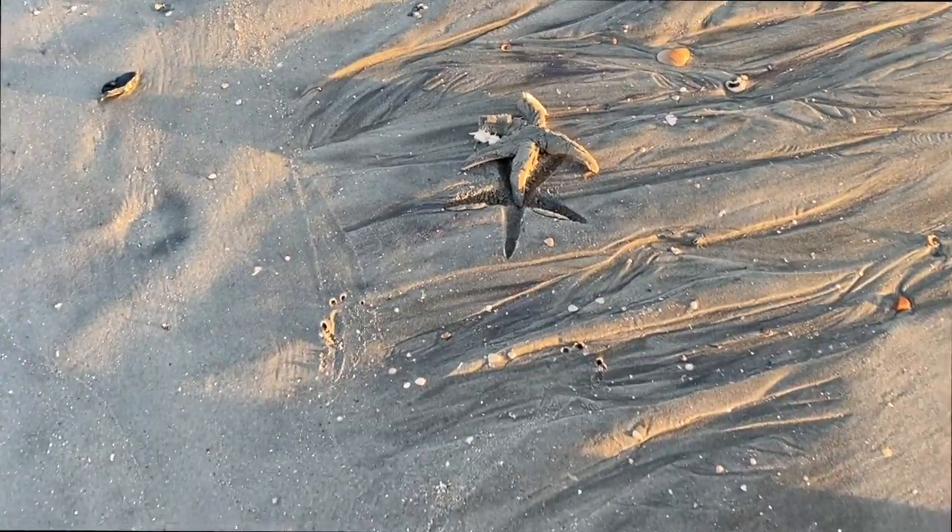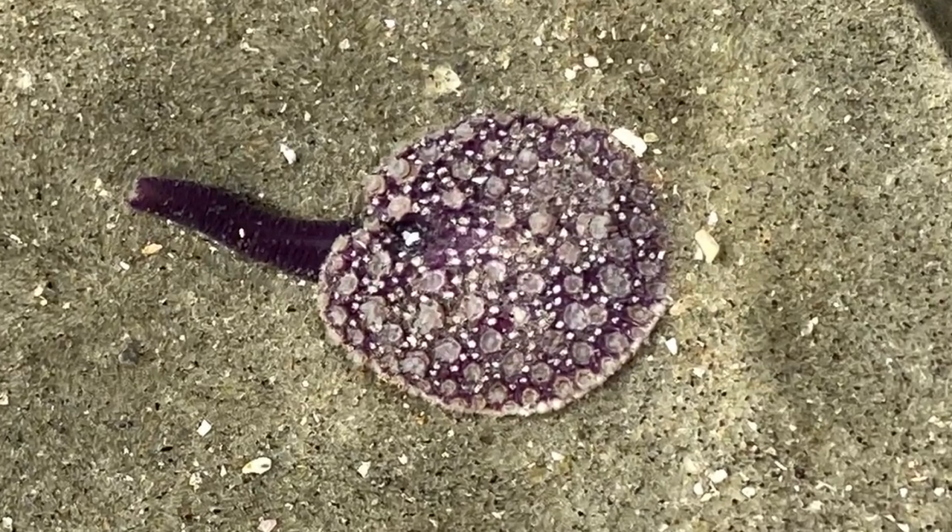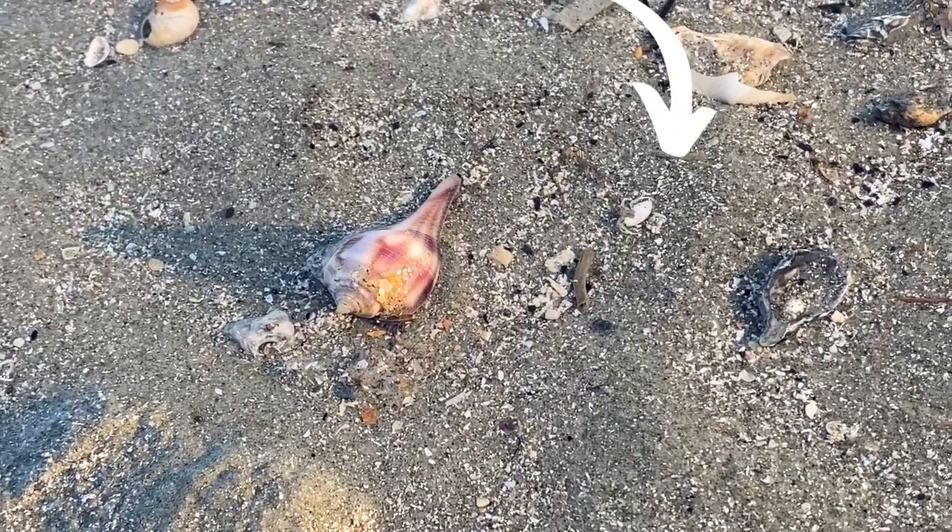Look for sea stars, sea pansies, live snails, hermit crabs, or squid.